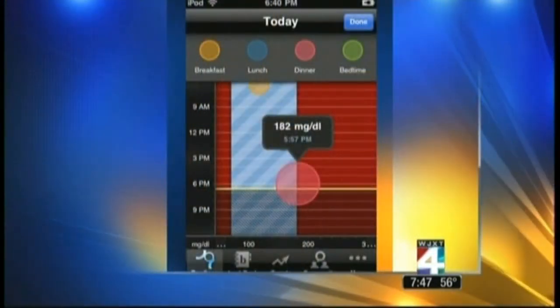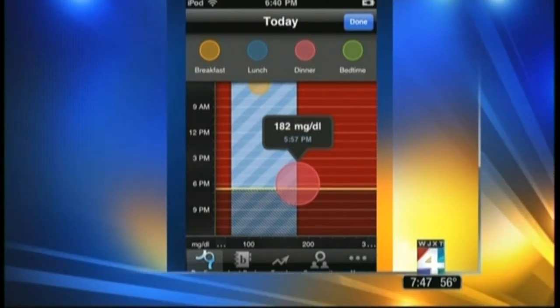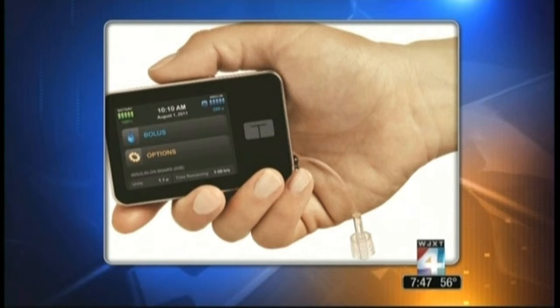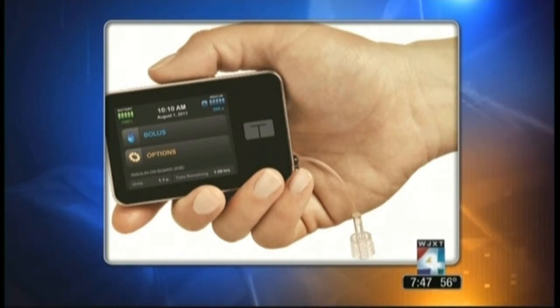All of this information can be graphed and put on your home computer, or it can be transferred — emailed to your physician before your next doctor's appointment. As a doctor, you can review the records before the patient comes in, so you have a treatment plan ready. The patients bring in these beautiful graphs and often have an idea of what they should be doing.